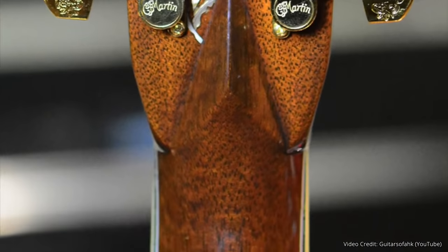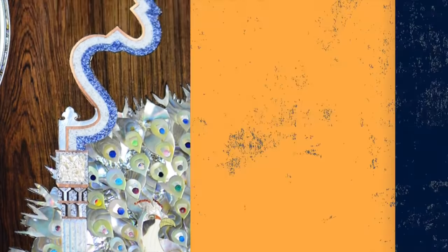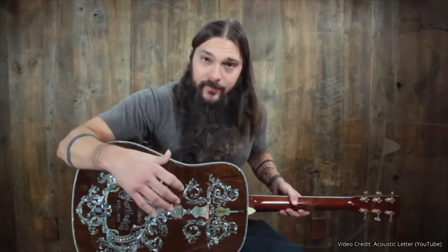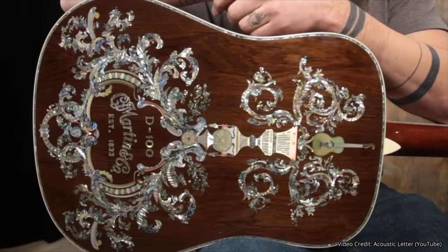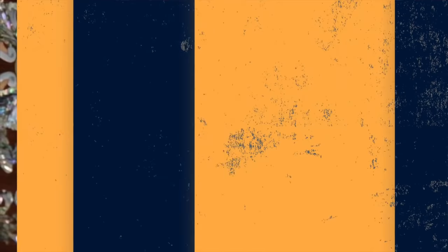First up on my list is Larry Robinson. You might be familiar with that name because he first came into prominence when he did the Martin D45 Peacock — a guitar featuring a back that is nearly completely inlaid with the image of a peacock. His name came up again in my guitar journey because I had a chance to play a Martin D100, and he was commissioned to do the inlay work on it.